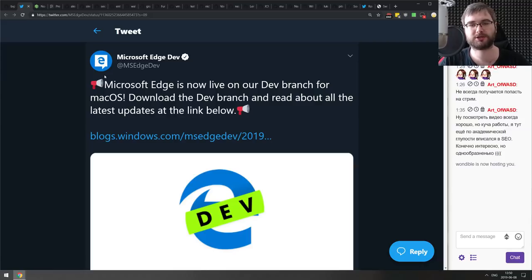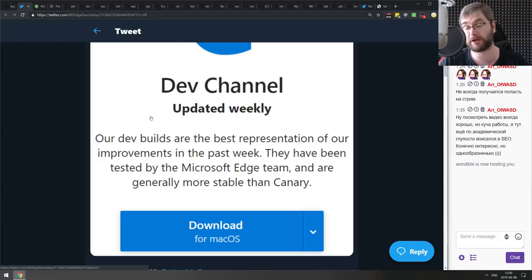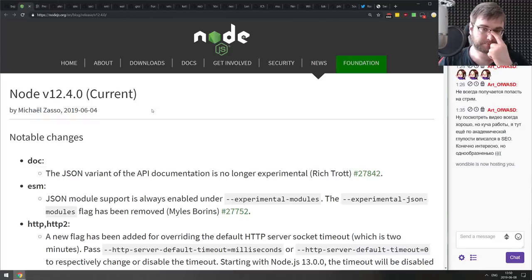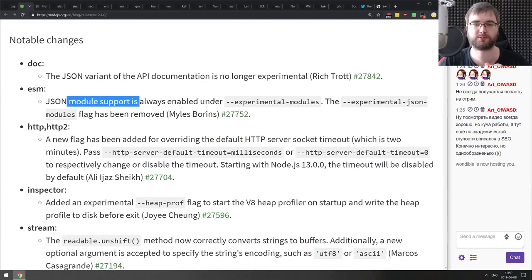Next: Microsoft Edge has released the dev branch for macOS. You can now get a more stable experience — the Canary build tends to break every other day, while the dev branch is typically more stable. Now you can get that on macOS.